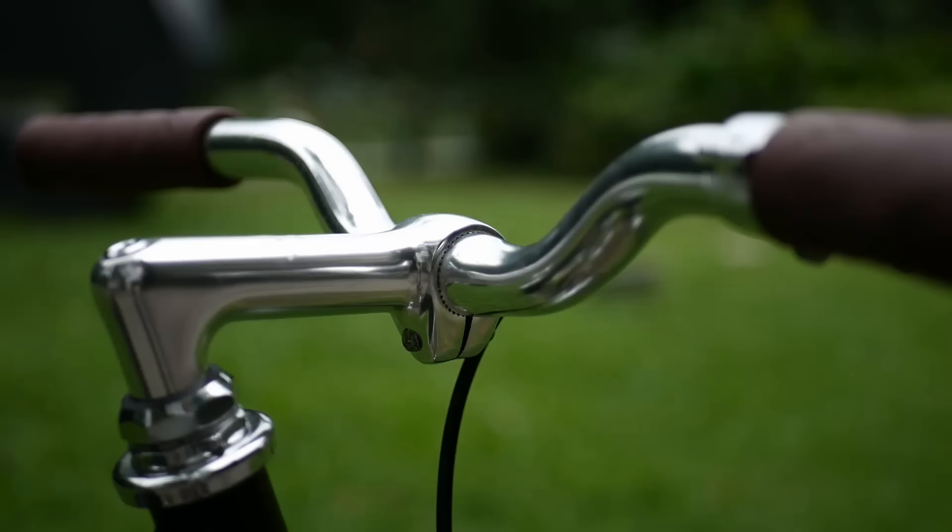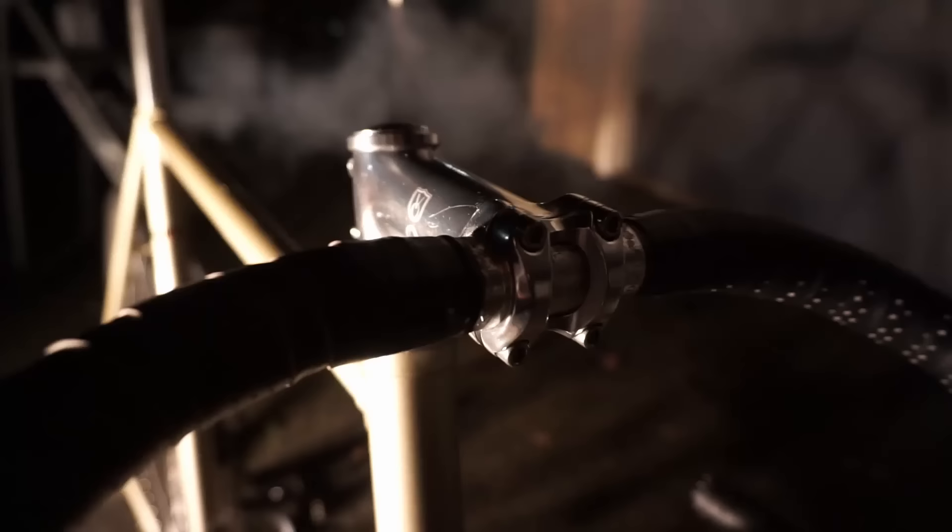So you're wondering what the difference is between threadless versus threaded stems, headsets, and forks are, and if they each have the pros and cons, and if you should be using one over the other.